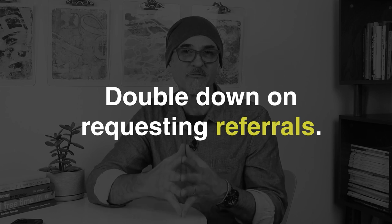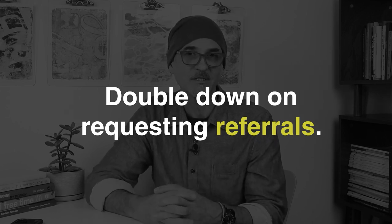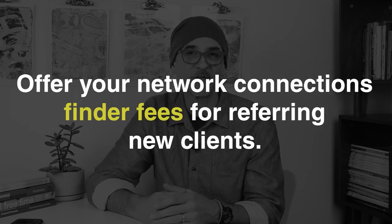Number two is more sales. I know what you're thinking — you need more sales before you can add more people. One way is to double down on requesting referrals from existing clients or network connections. You can also offer your network connections finder's fees for referring new clients to you if they end up becoming clients.